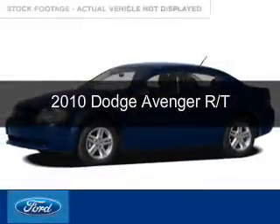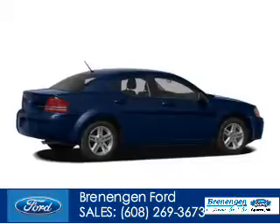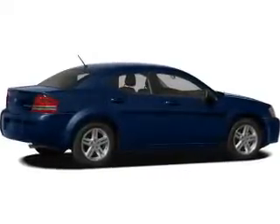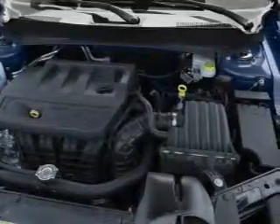This is a used 2010 Dodge Avenger. Grab life by the horns. Powered by front wheel drive, a 2.4 liter 4 cylinder engine, and a 4 speed automatic transmission.